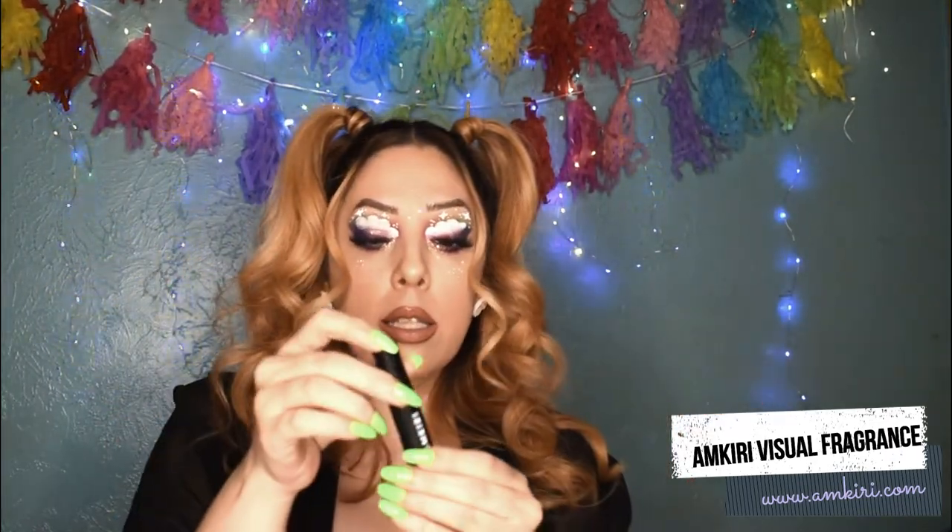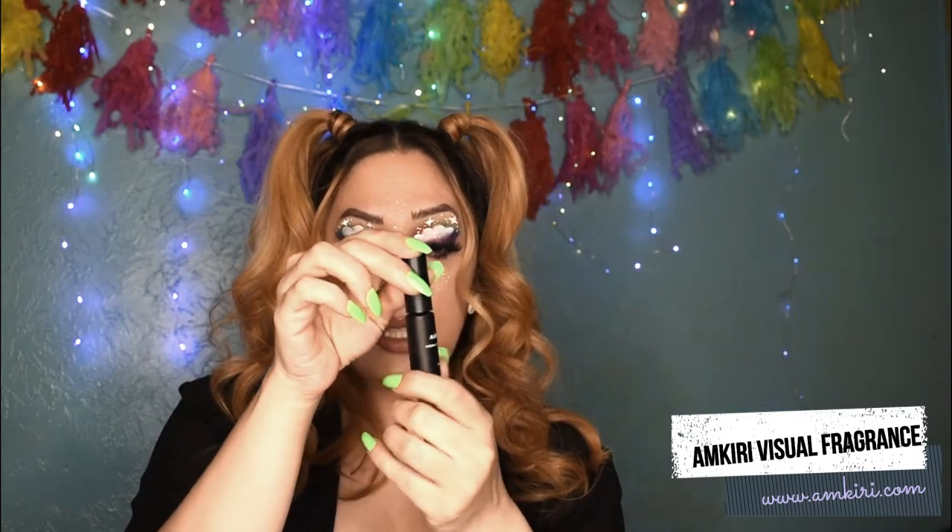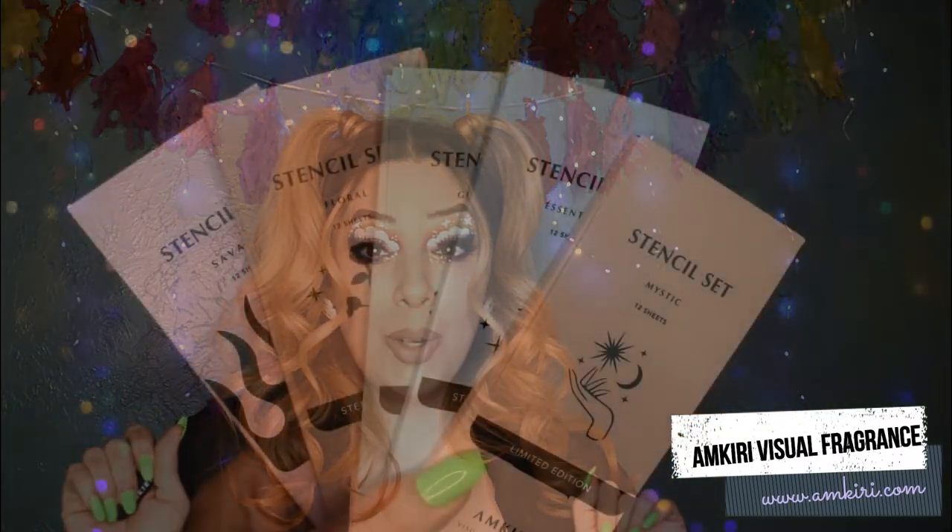This is amazing smelling. This is like a scent that a man, woman, anybody can wear. It smells so good. So I'm going to get started and start having some fun — I'm going to show you how to do it real quick.